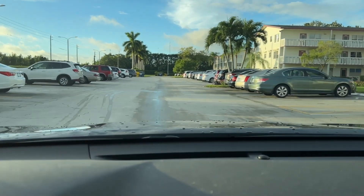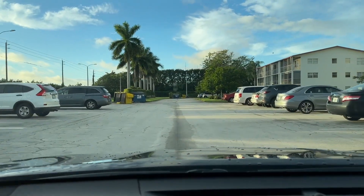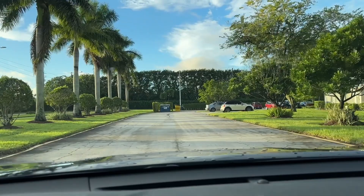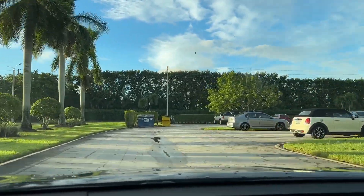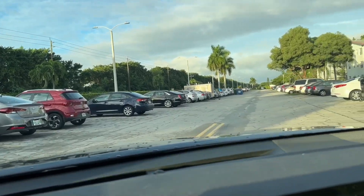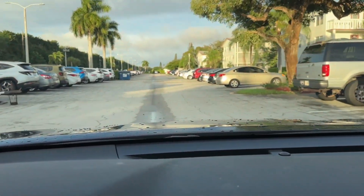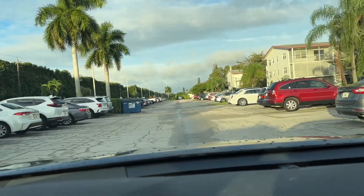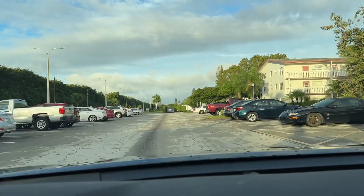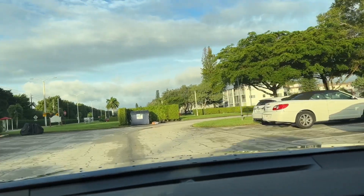Now we're at the Fanshawe parking lot, past the L Building. At 15 buildings, this is Century Village Boca Raton's largest association — I think they have around 633 units. This is Fanshawe K, and we're just taking a tour of their parking lot. Don't seem to see any fallen branches or debris.